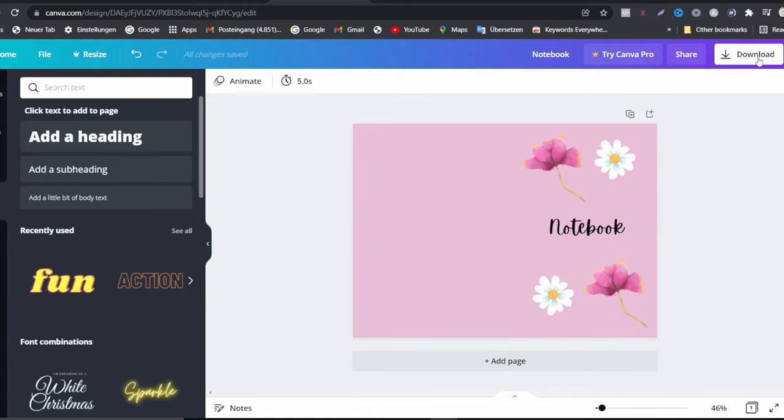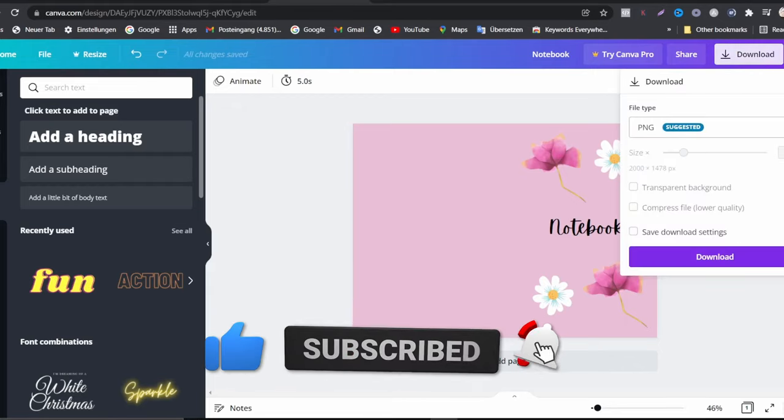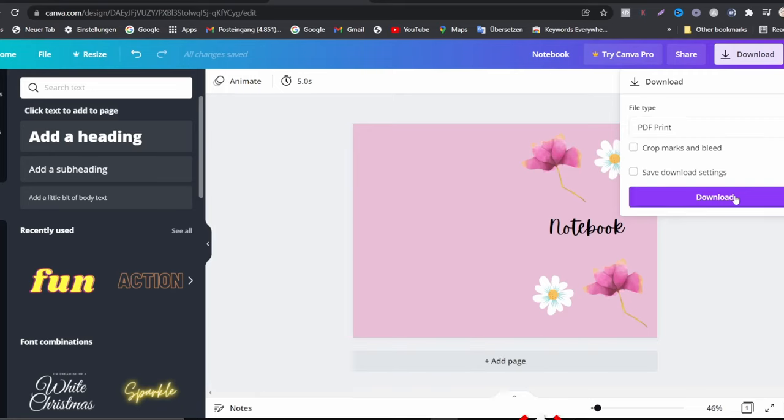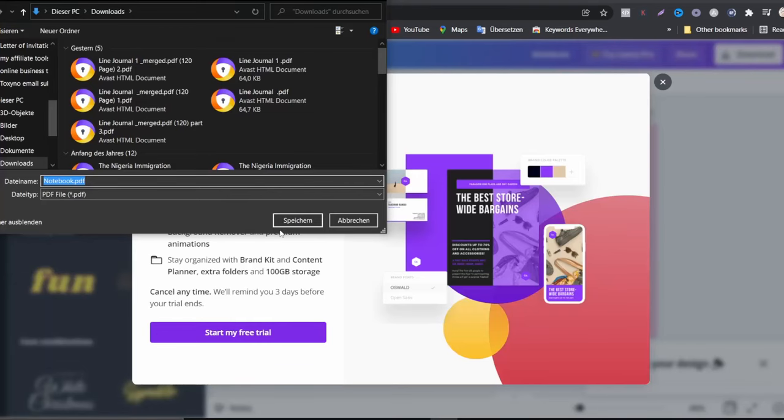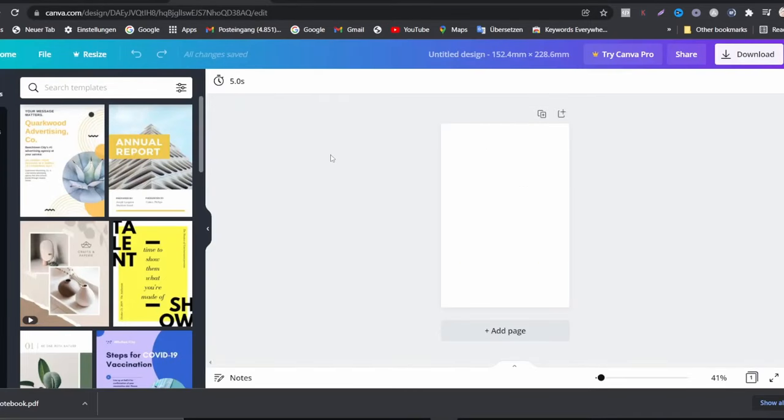When you're finished with the cover design, you can download it to your computer. Click on PDF Print and download it. After doing that, we want to move to the next step, which is creating the notebook pages.